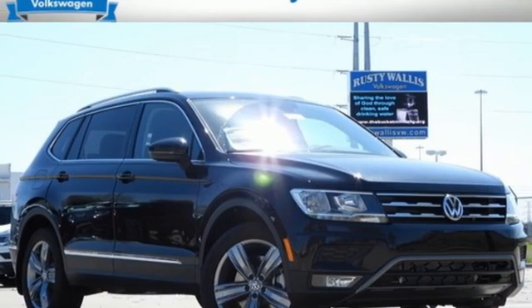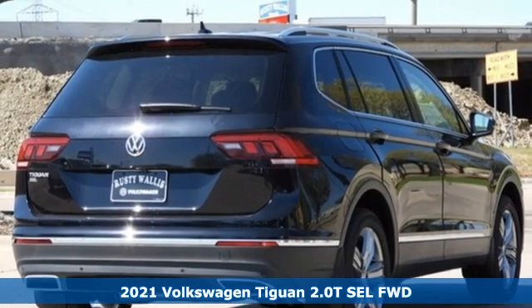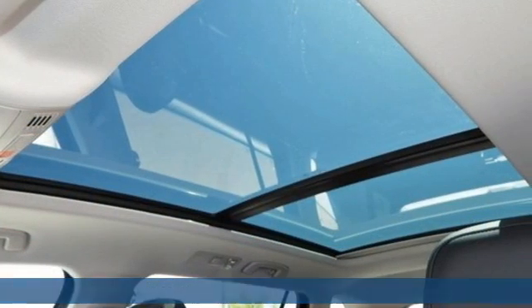Here's a new 2021 Volkswagen Tiguan. No matter how rugged the path is, you'll be traveling in premium comfort. Plus, it offers an exciting list of features.